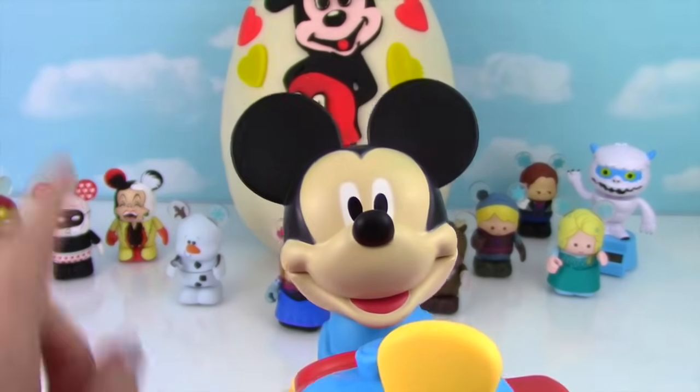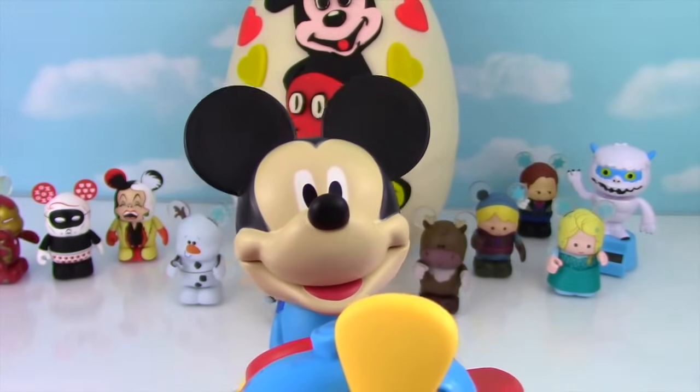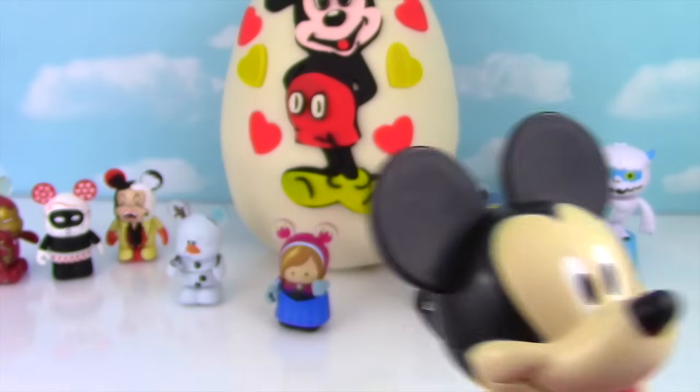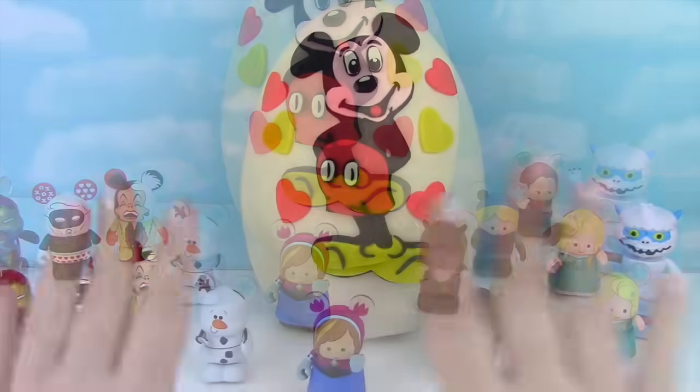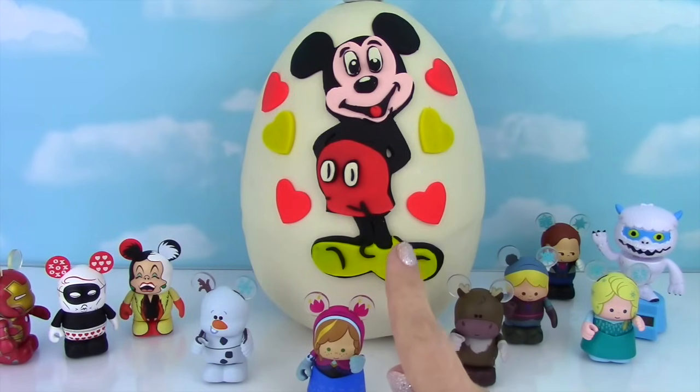I would have him sit back and hang out with us, but there's a certain little assistant who really wants to play with him, so I'm going to hand him over. See you later, Mickey! Well, the time has come. We've got to get Mickey off that egg so we can see the surprises inside.